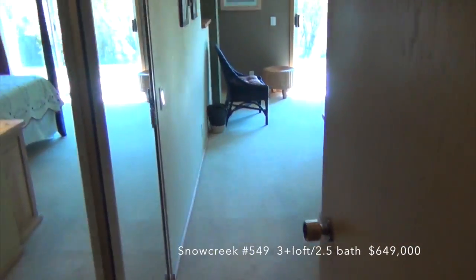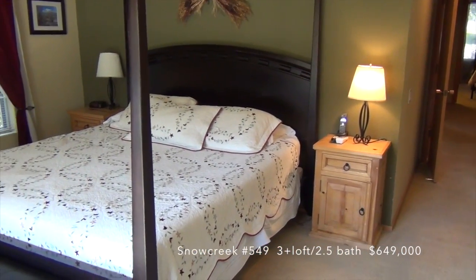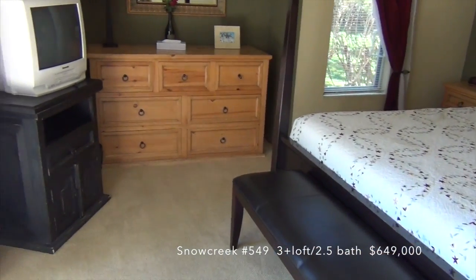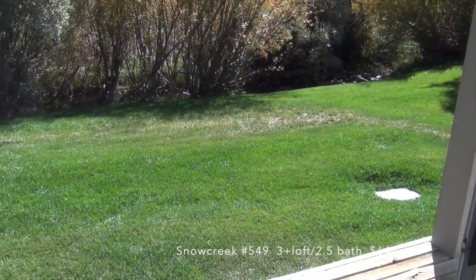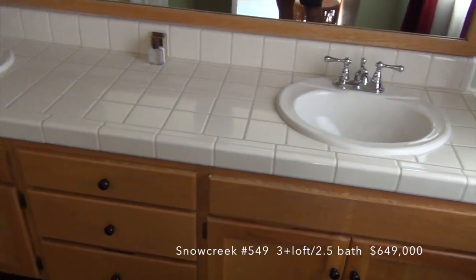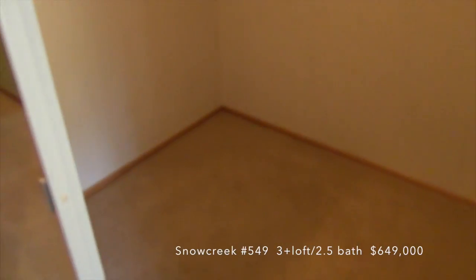Downstairs into the master bedroom. Master bedroom with a nice slider out to the deck, grass, and the creek. Double vanity bath and a large walk-in closet.